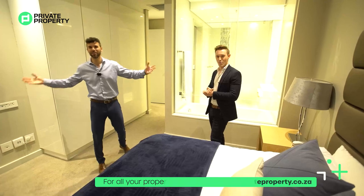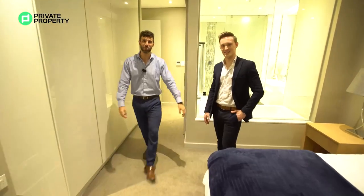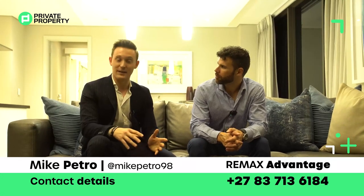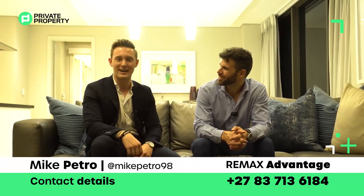That wraps up our tour — we hope you've enjoyed seeing this apartment. In the comments, let me know if you'd like to see me and Mike go at it again with a different apartment or house, somewhere in Sandton or even in an area where you live. Before I say goodbye, I'm passing it over to Mike. For those of you who now know me, I'm Mike Petro, a sales associate for RE/MAX Advantage. If you're looking for a luxury high-end property — whether buying or selling — I'm the guy for you. I clearly love what I do, and that's the type of energy we need to bring into this industry.